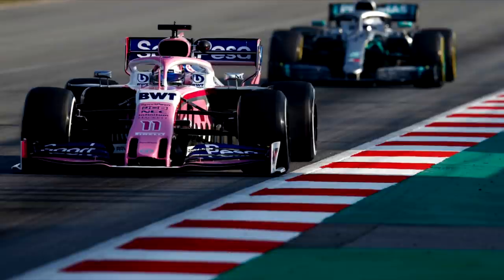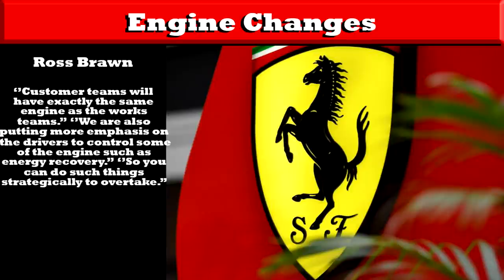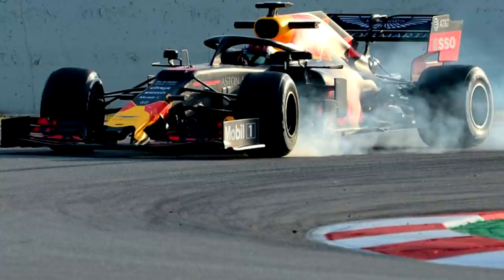Ground effect's return may make Formula 1 more of an aerodynamic formula than an engine formula, because Formula 1 has been an engine formula since 2014. But there are also going to be differences when it comes to the power units. From what Ross Brawn had to say, customer teams will now have exactly the same engine as the works teams. Also, from 2021, drivers will be able to control the energy recovery and deployment from their power units. The MGU-K converts kinetic energy generated under braking into electricity, which is then deployed when you accelerate.